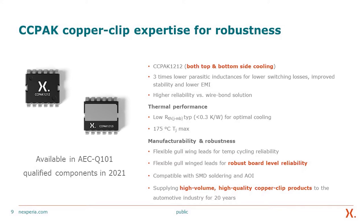We have this copper clip technology at 12 by 12 mm with both top and bottom side cooling. It offers three times lower parasitic inductances for lower switching losses, improved stability, and lower EMI. High reliability is achieved over wire-bonded solutions because our packages have absolutely no wire bonding at all. The thermal performance is significantly improved, providing lower thermal resistance from junction to mounting base, and we also offer a TJ max of 175°C. The device within this package also delivers significant manufacturability and robustness.